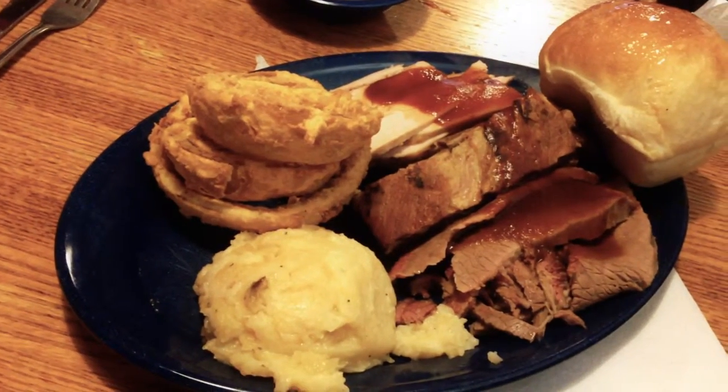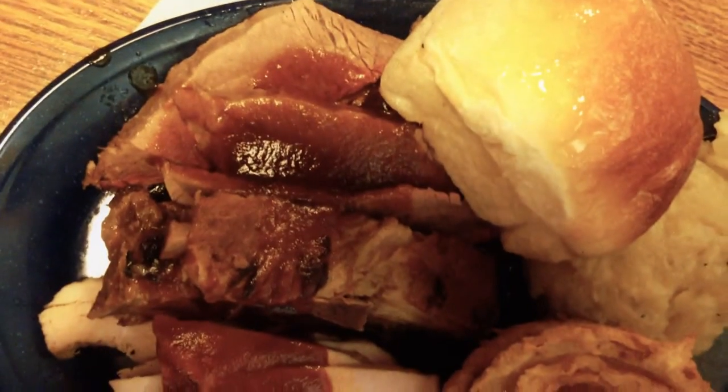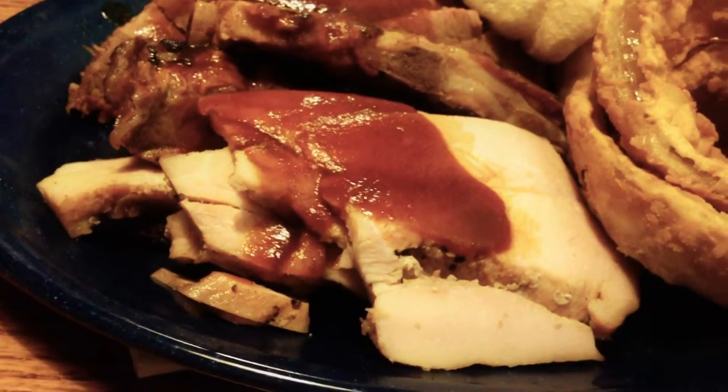I had a combination platter with ribs, brisket, and turkey. And for my two sides, I had onion rings and mashed potatoes.